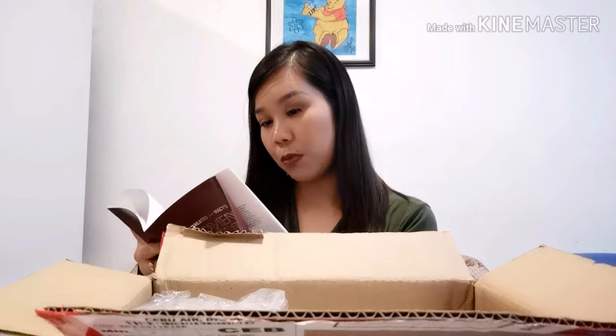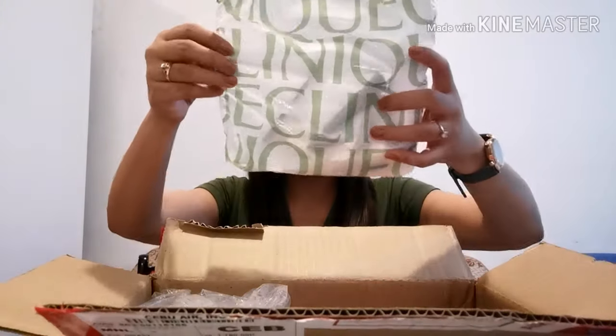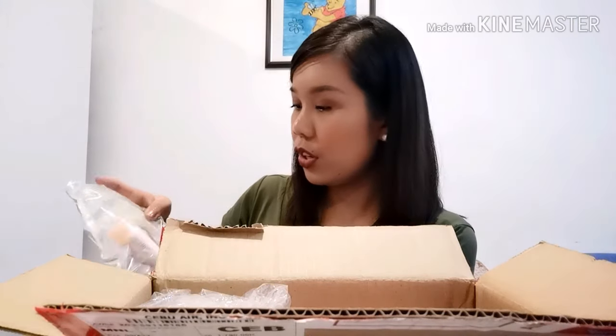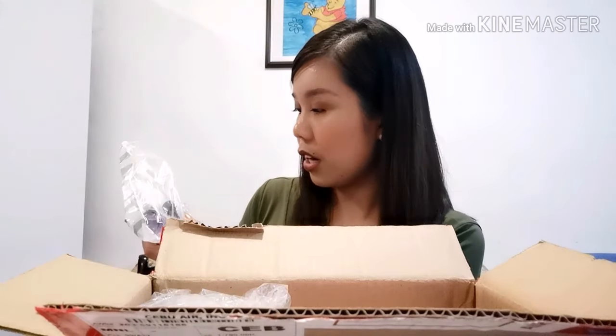So I think these are the products inside. There's NYX, Mario Badescu, Sunday Riley — kind of like a lactic — philosophy, et cetera. This is Clinique, flat rate samples. So the Clinique has makeup remover, moisture surge overnight mask, hydrating products, eyeliner, mascara, and there's a lipstick.